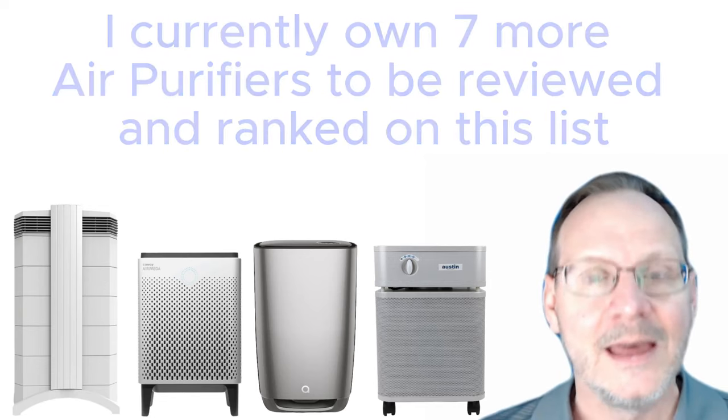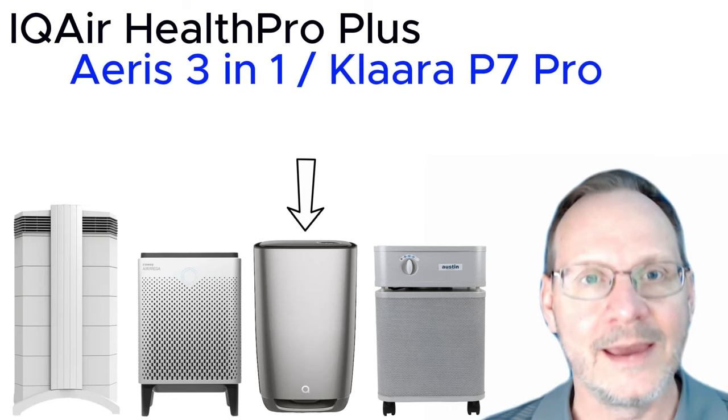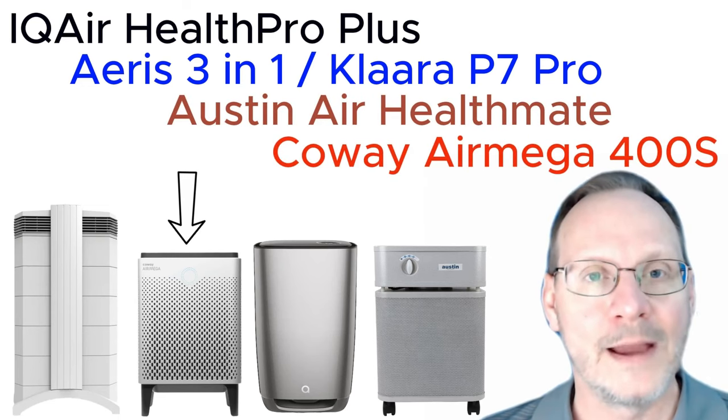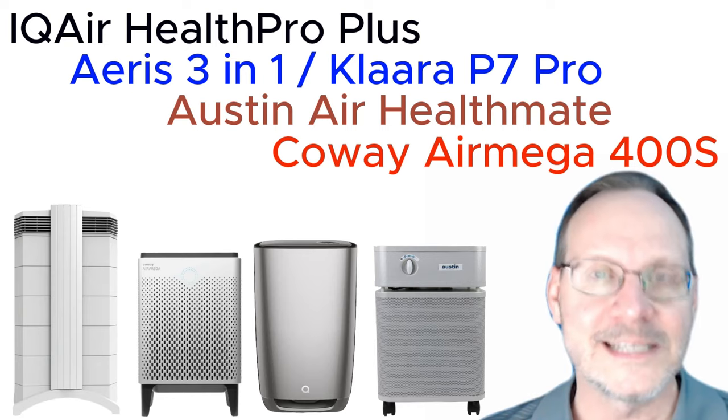Today we will compare the IQ Air Health Pro Plus, the AERIS 3-in-1 (also known as the Clara P7 Pro), the Austin Air Health Mate, and the Coway Air Mega 400S. So how do these four air purifiers stack up and compare to each other? Let's take a look.